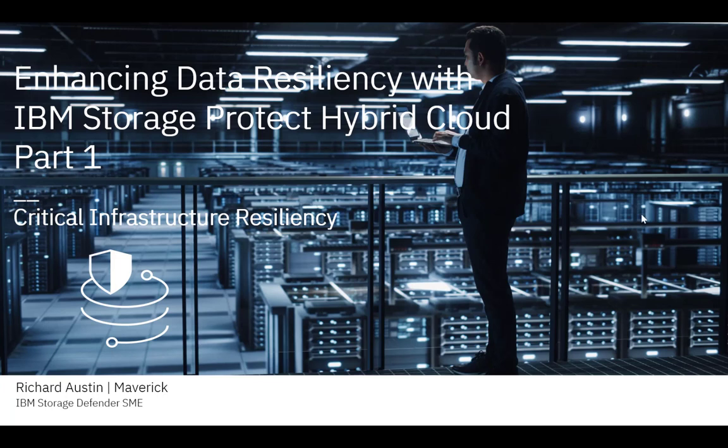Hello, my name is Richard Austin. I represent IBM Storage Defender in Australia and New Zealand. Today we're talking about enhancing data resiliency with IBM Storage Protect Hybrid Cloud — Storage Protect and IBM Cloud Object Storage.